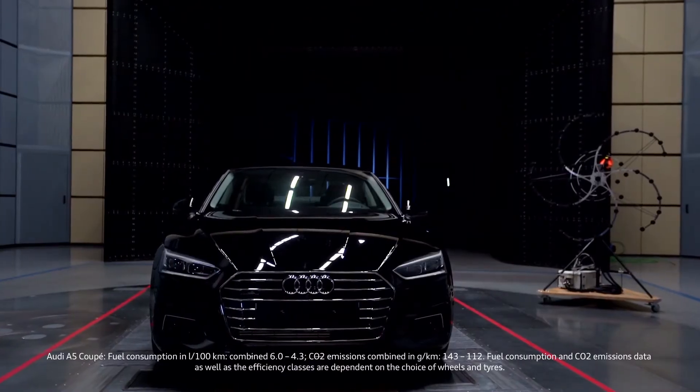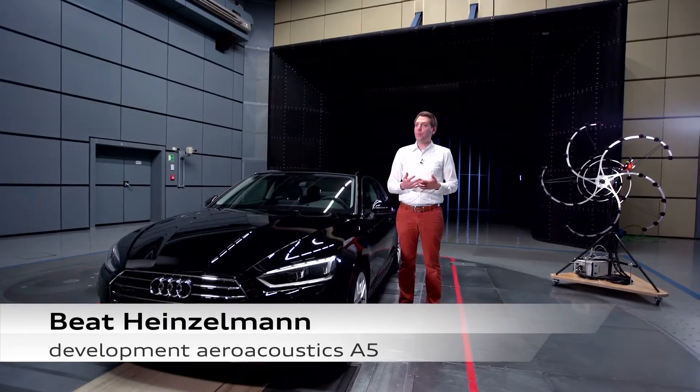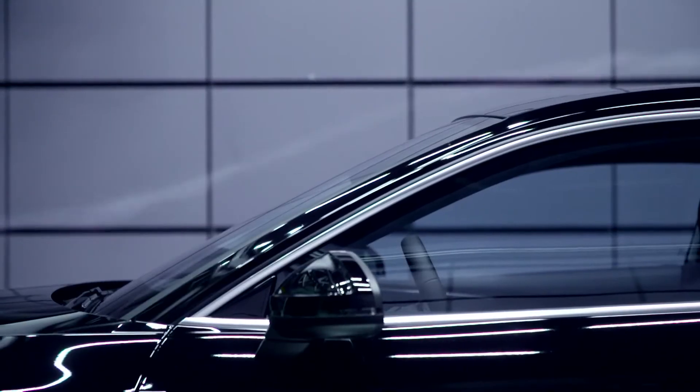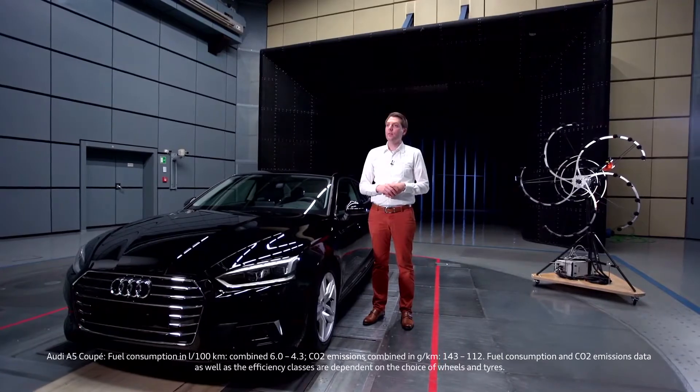The new Audi A5 Coupe. Its aeroacoustic values make it best in class. We do place a great deal of importance on aeroacoustics at Audi. We want people to relax when they drive, and wind noise is crucial. The lower the wind noise, the more relaxed it all feels.